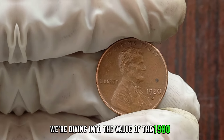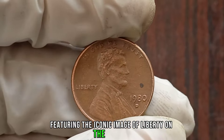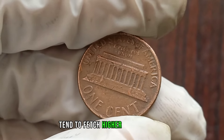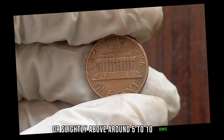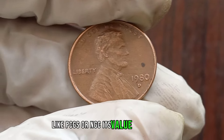We're diving into the value of the 1980 D Liberty 1 cent coin — is it worth more than its face value? The 1980 D Lincoln cent, featuring the iconic image of Liberty on the obverse, is a piece of American numismatic history. While millions were minted, finding one in high-grade condition can be challenging. Coins that are well-preserved with minimal wear and attractive toning tend to fetch higher prices. A circulated example typically sells for face value or slightly above, around 5 to 10 cents. However, if you're lucky enough to find one in uncirculated condition, especially graded by PCGS or NGC, its value can increase significantly.